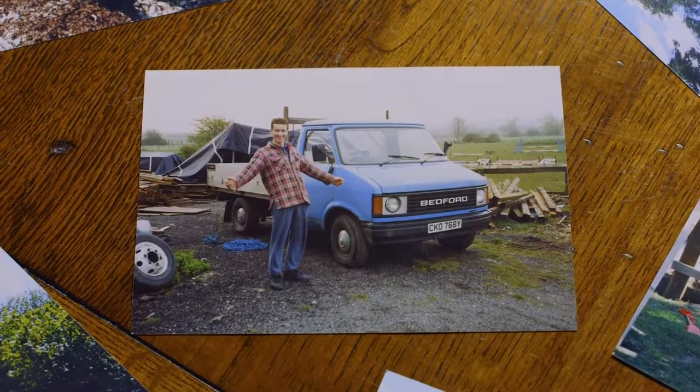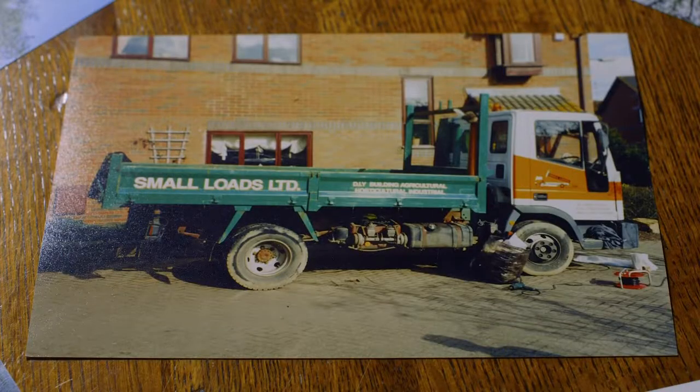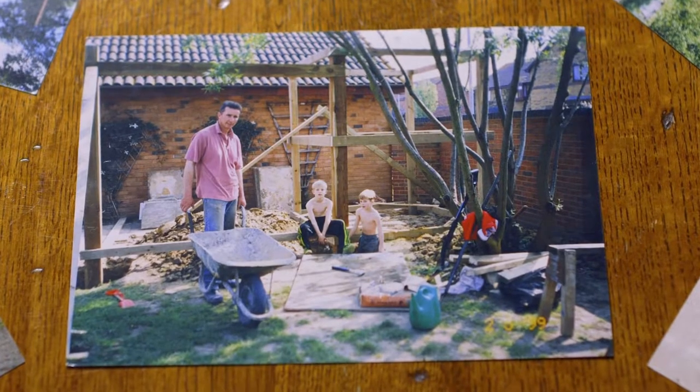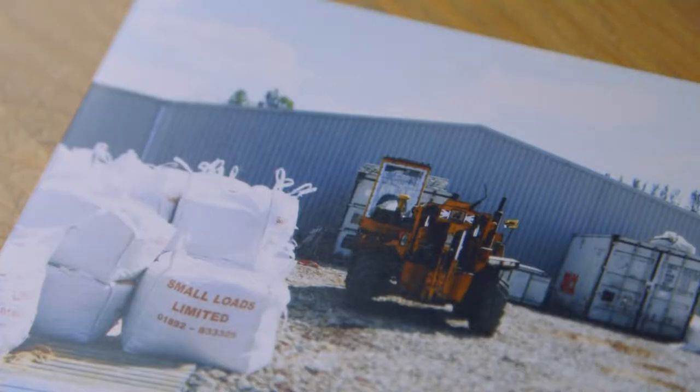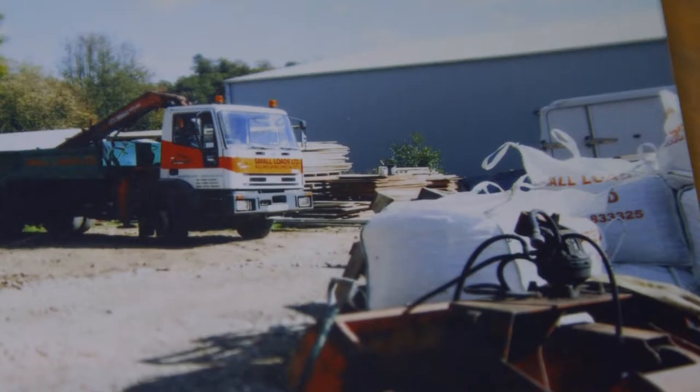Small Loads basically was a concept started back in 2001. We started with one lorry and we started at home — we didn't have a yard. We thought there was a little niche for just delivering small loads to the construction sites. I just thought we'd put a little advert in the local paper, which was called the Focus at the time. And lo and behold, first week the phone rang, got busier and busier and we thought actually there's a nice little business here.